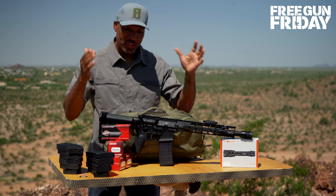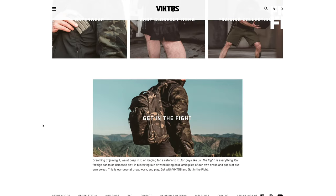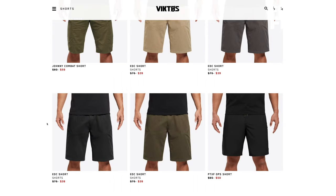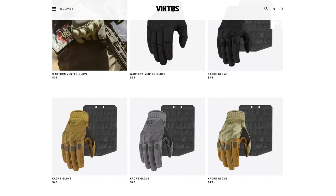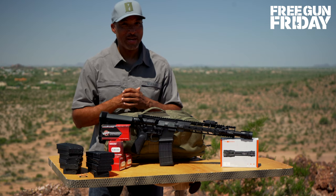When it's time to hit the range with this awesome PWS pistol, you're going to want some cool gear — that's where Victos has you covered. They've got all kinds of cool bags, hats, gloves, pants, shirts, and shoes. Victos has it all, and they're a 2A type of company.